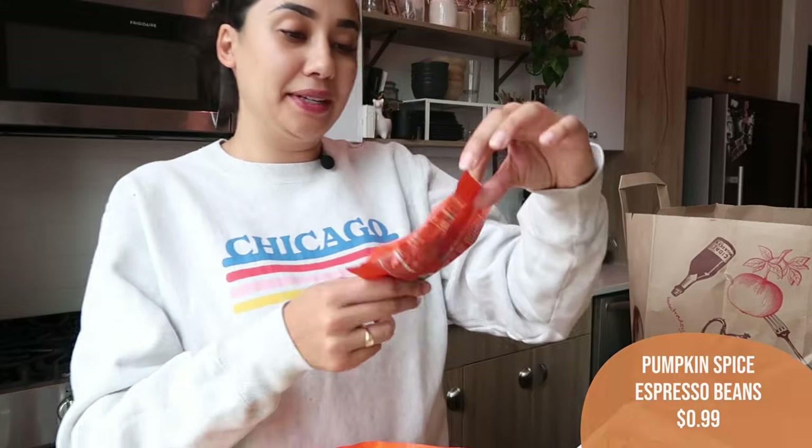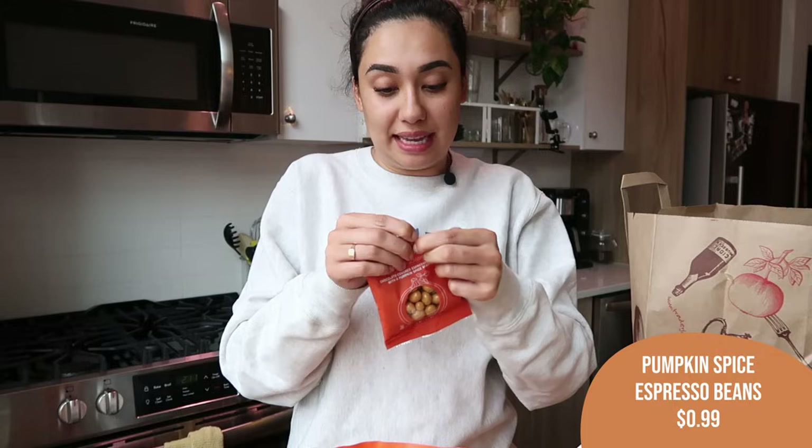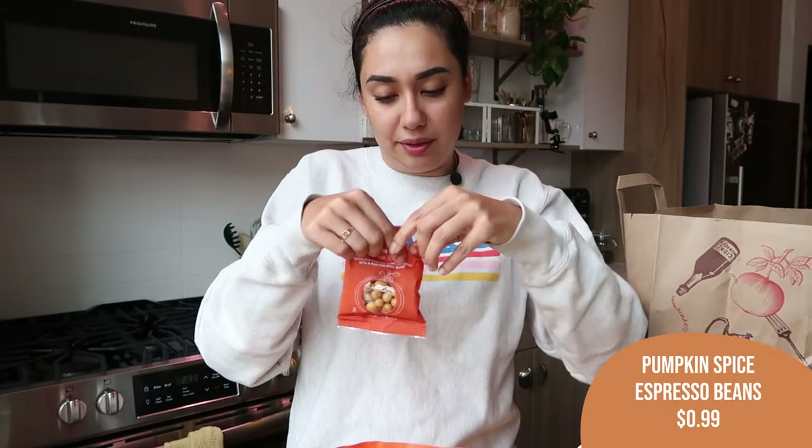Next item — these are the pumpkin spiced espresso beans. I am really excited to try these. I love dark chocolate covered espresso beans but I normally don't buy them because I'll eat the entire bag too quickly. They had pumpkin spiced ones so I just had to try them. Let's give these a little taste test.